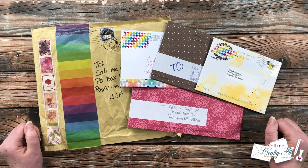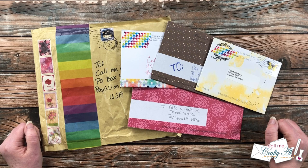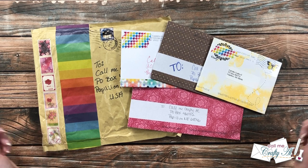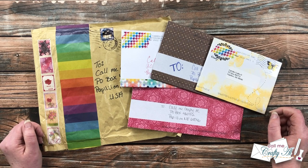Hello crafty friends, it's Alicia of the Call Me Crafty Owl YouTube channel. It is the end of the month, which means it is time for the show us your sheet load slash happy mail video. I hope you'll stick around and see what beautiful creations came in my P.O. box this month.